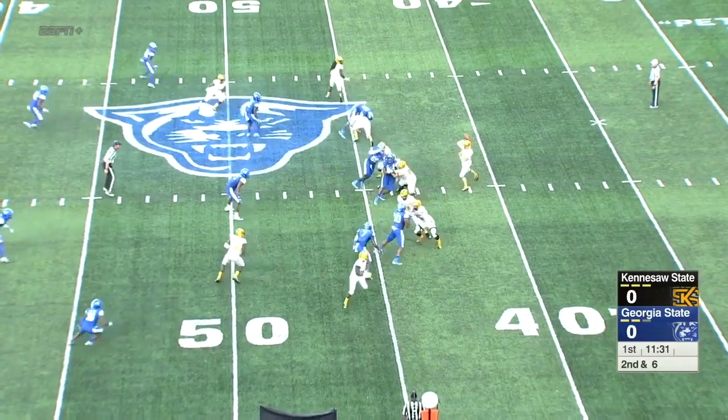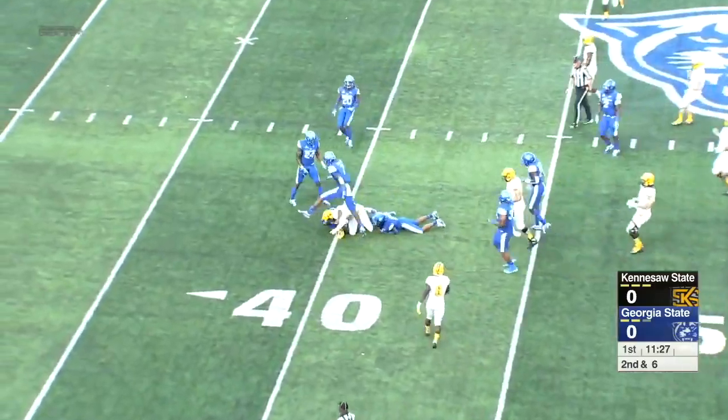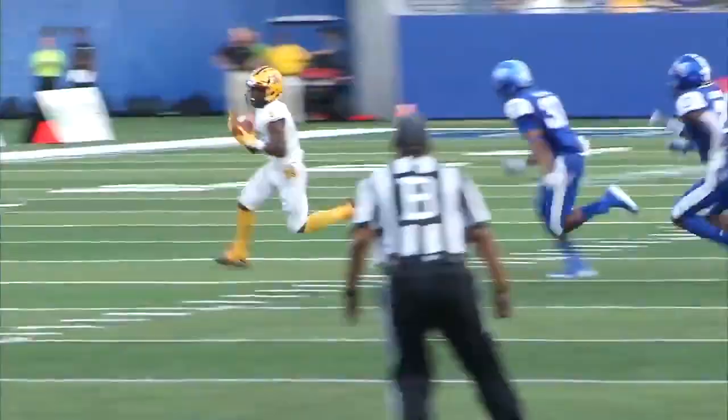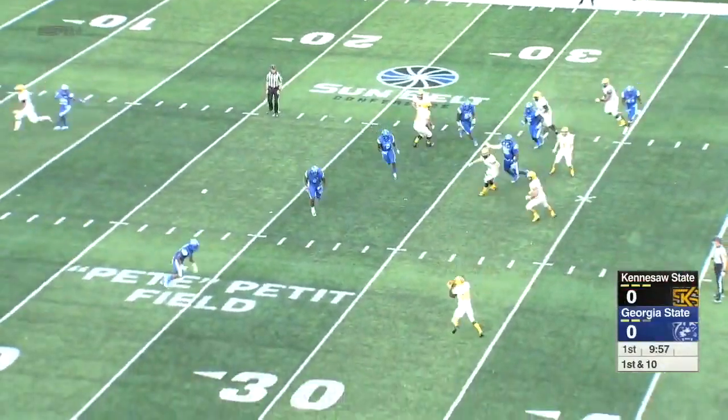We have things to rave about with him. He knows what he's doing with the ball when he has time to throw it, as right here on this play. And he's the true leader of this whole team. Until the running back gets into the open — nice play right there by Kennesaw State.